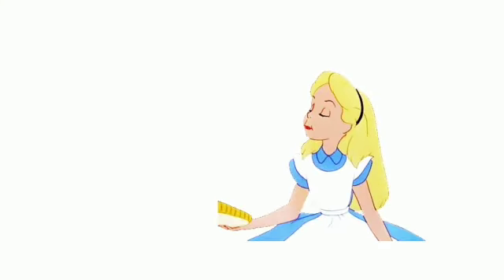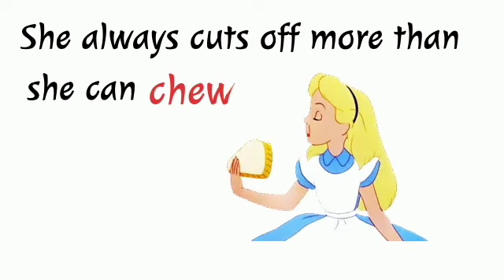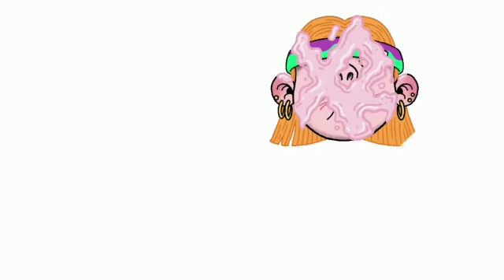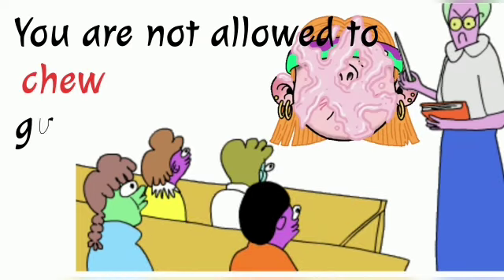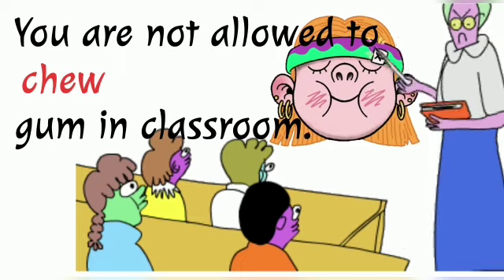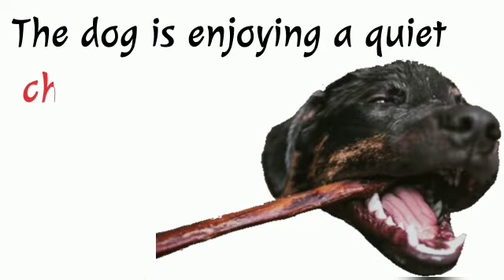Let's commit it to memory. The first example: she always cuts off more than she can chew. Next one: you're not allowed to chew gum in the classroom. The last one for today: the dog is enjoying a...